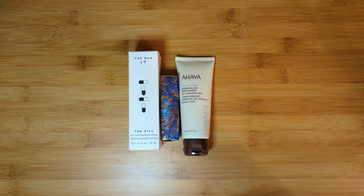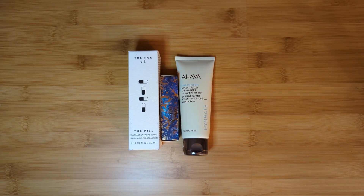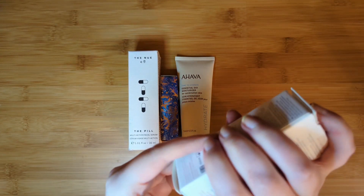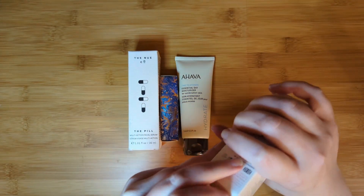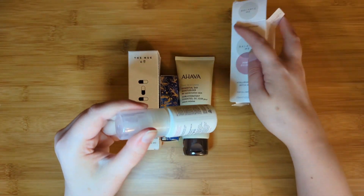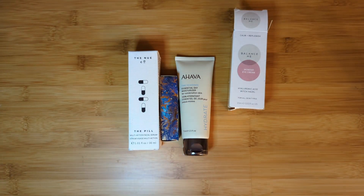Let's start out with the bundle. We got a Balance Me — I'm sure a lot of you have probably seen this brand around, possibly from Birchbox or Ipsy. And this is — wait for it — Wonder Eye Cream. This has hyaluronic acid and witch hazel in it, for all skin types, 15 milliliters. I haven't really opened or played with any of these. Obviously going to use my more expensive eye creams first. I also got the Nue Co Pill Multi-Action Facial Serum.